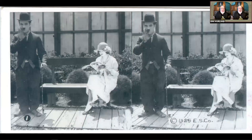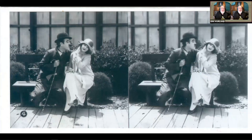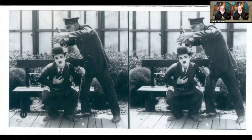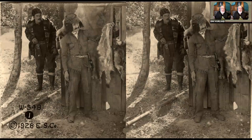And I'd like to close out here with just a sequence. Here's fake Charlie Chaplin from Exhibit Supply Company — I'll just step through these. And then here's a Western.